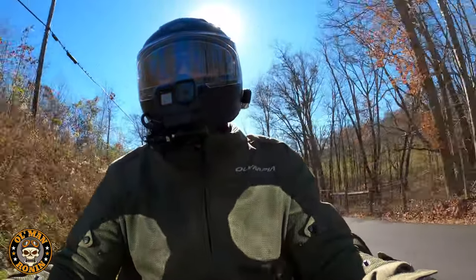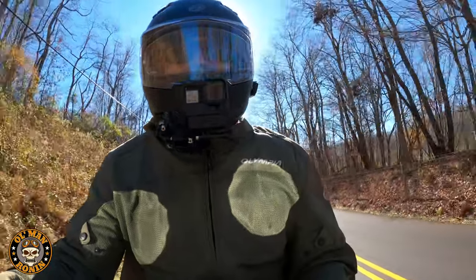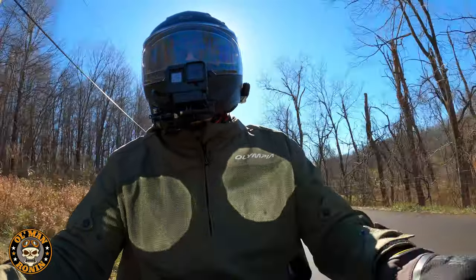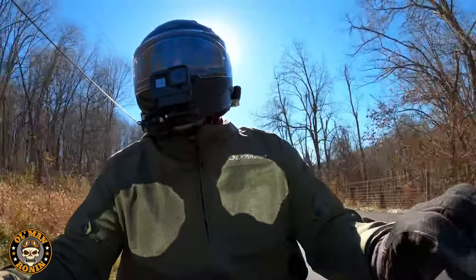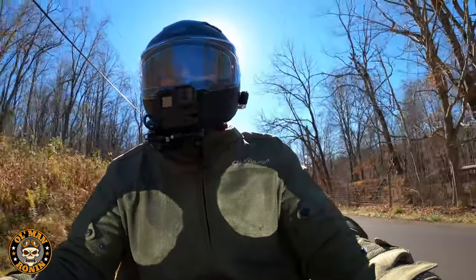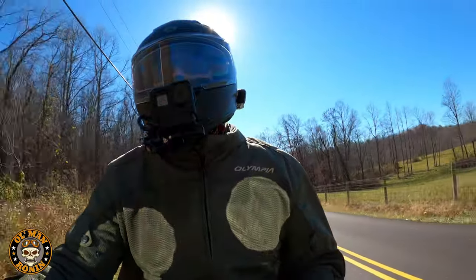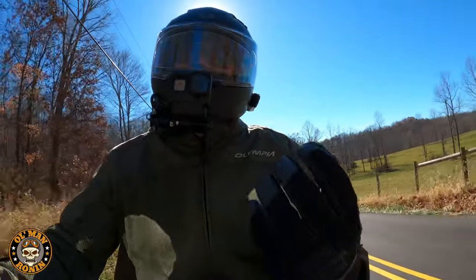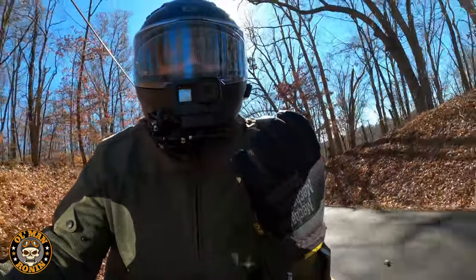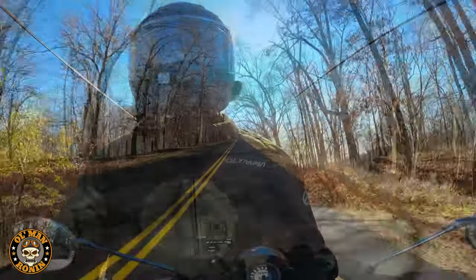Even though I've been riding Harley-Davidson much longer, this brand has probably had more impact on my life as a rider than any other motorcycle I've ever ridden. It's brought the joy of motorcycling back to me. I love my Harleys, don't get me wrong, but I didn't have the kind of fun I'm having on these. That's the big difference.